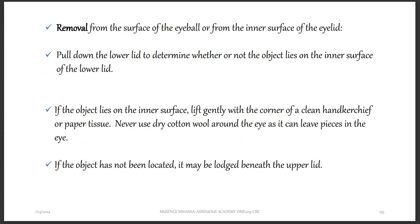There can be removal from the surface of the eyeball or from the inner surface of the eyelid if you can remove what's there. Pull down the lower lid to examine whether or not the object lies on the inner surface of the lower lid. If you suspect the object is beneath the lower eyelid, move it down and the object might be seen stuck there, so you'll be able to remove it.